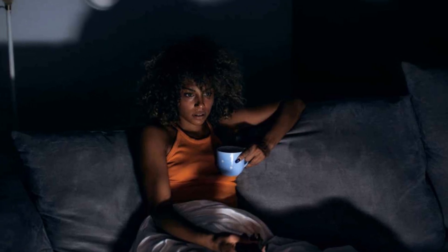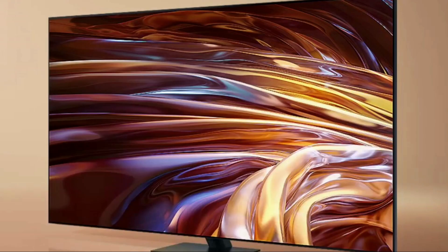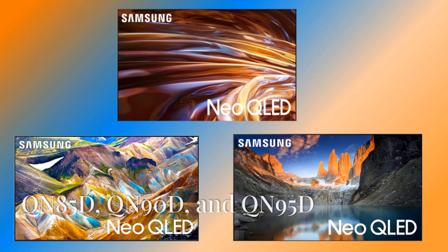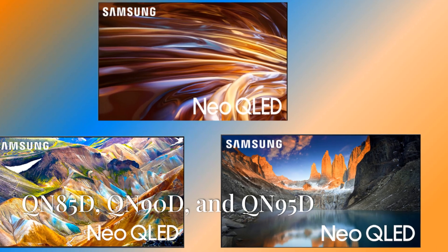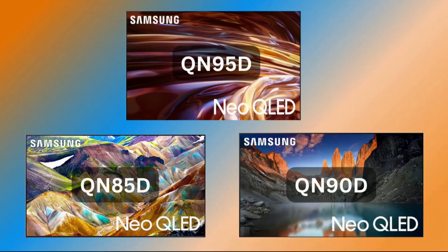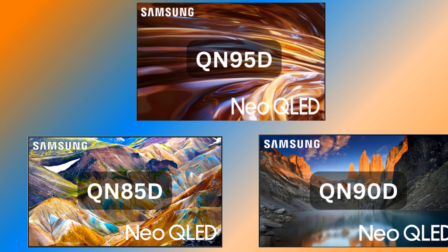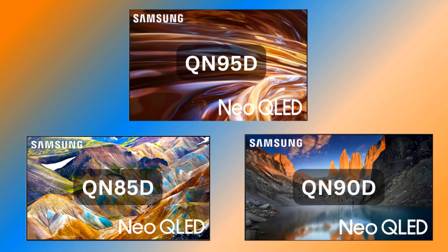Whether you're an avid movie or TV buff or a dedicated gamer, Samsung's Neo QLED TVs will deliver what you're looking for. Samsung's 2024 Neo QLED 4K TVs are headlined by three exceptional models: the QN85D, QN90D, and QN95D. Each model builds upon the foundation of Neo QLED technology, offering a unique set of features and performance enhancements.